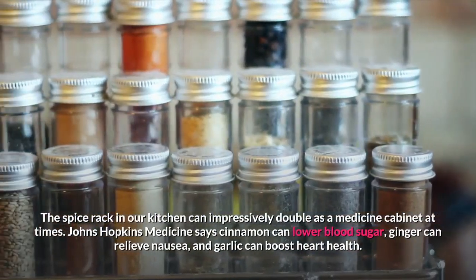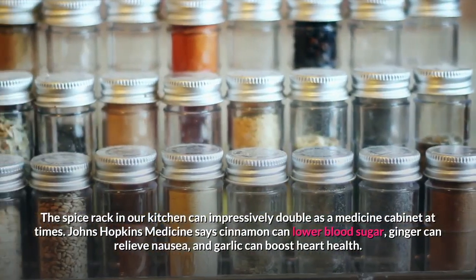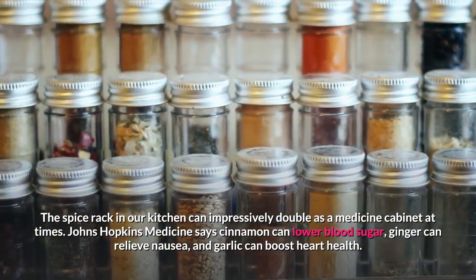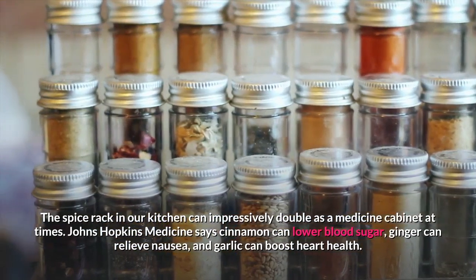The spice rack in our kitchen can impressively double as a medicine cabinet at times. Johns Hopkins Medicine says cinnamon can lower blood sugar, ginger can relieve nausea, and garlic can boost heart health.